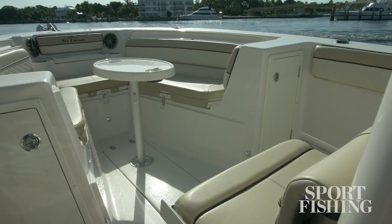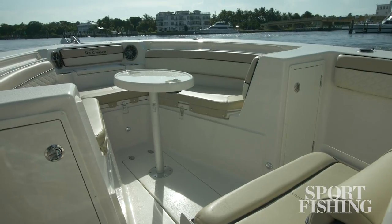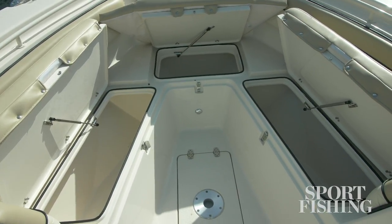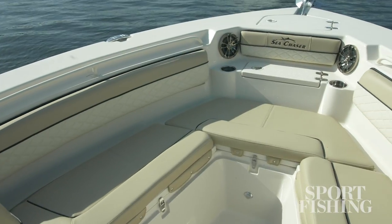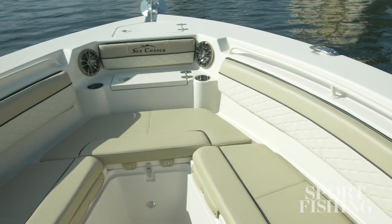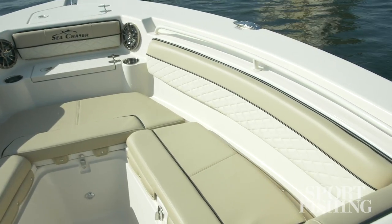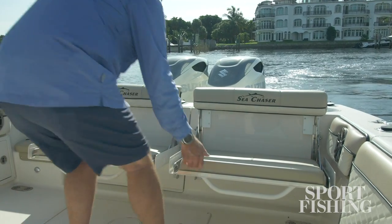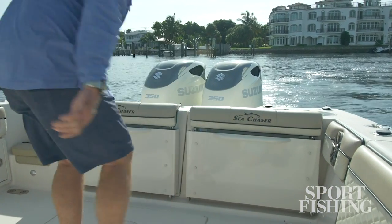Now it takes far more than just fish ability to sell a center console in today's world. Everybody wants to have family fun and entertain friends so there's plenty of comfort built into this one, like this lounge area at the bow. Notice the thick bolsters all the way around and they're nicely upholstered as well. My favorite creature comforts on board are the pullout seats — there's one on the front of the console and two on the transom that gives your crew plenty of place to sit comfortably while you're making your way to the fishing grounds.